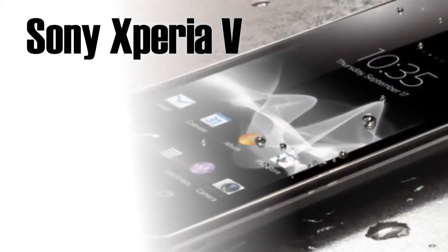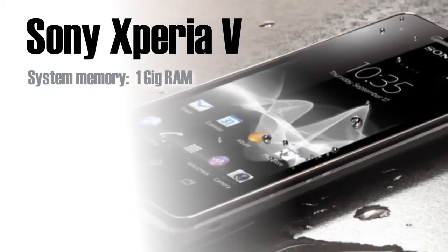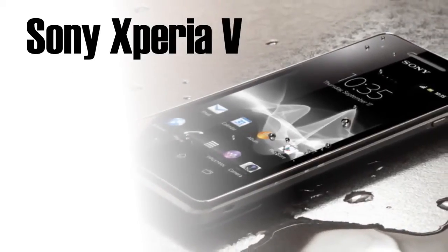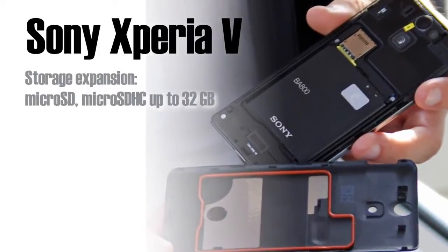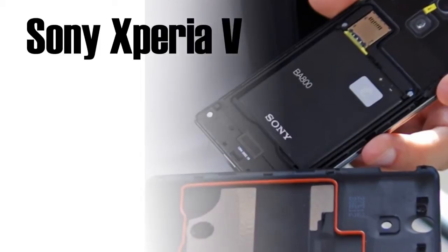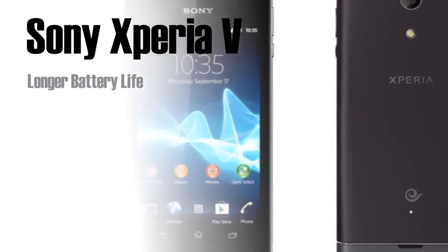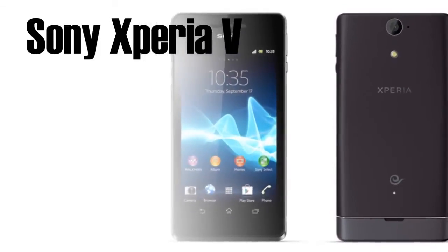It has a 13MP HD camera with autofocus, HD video recording, a front-facing camera but only VGA, Exmor R mobile image sensor, 3D sweep panorama, face detection and smile detection, superior auto album application, and more. It has LTE just like the Samsung S3, iPhone 5, or the LG Optimus G, so you can download your favorite apps fast and easy.